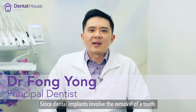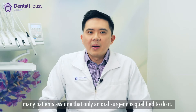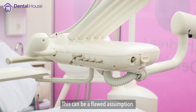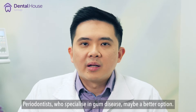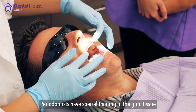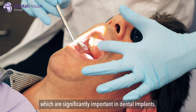Since dental implants involve the removal of a tooth and replacing it with an artificial tooth, many patients assume that only an oral surgeon is qualified to do it. This can be a flawed assumption. Periodontists, who specialize in gum disease, may be a better option. Periodontists have special training in gum tissue and underlying bone in the mouth, which are significantly important in dental implants.